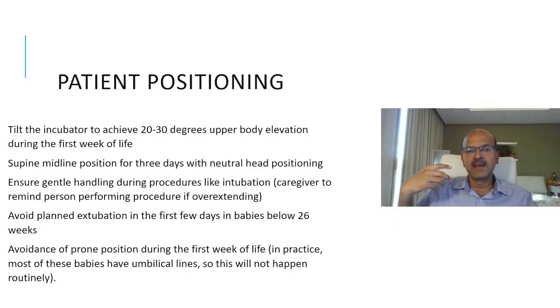In the smallest babies, sugar is labile, temperature changes are labile, and fluid balance is labile — you don't want to add more insult. Above 26 weeks, babies behave differently and you can extubate them at the earliest possible as suggested in the RDS guideline. We should avoid prone position during the first week of life; most of these babies have umbilical lines, so in practice we wouldn't turn them prone in any case.